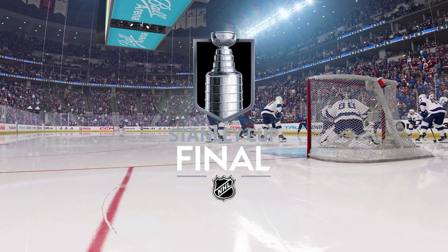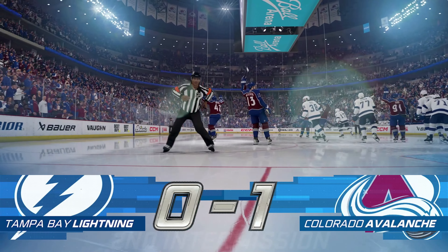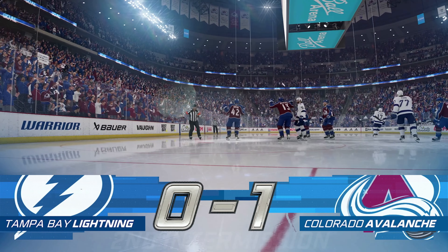And there's the horn. Two periods down, one more to go. Both teams will get a chance to catch their breath and get ready for a big third period next.